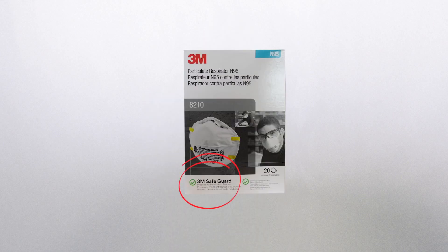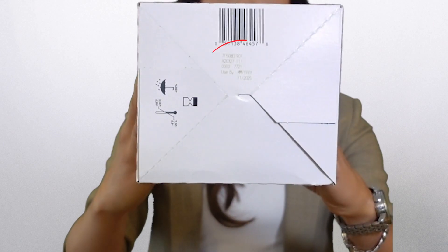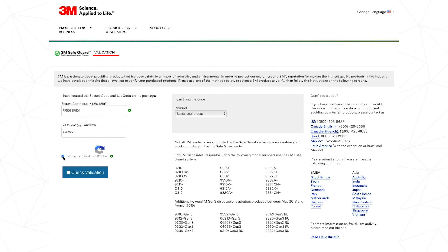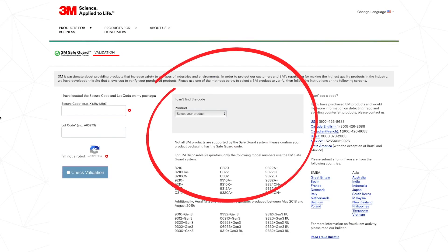There are a few easy ways to tell if an N95 is authentic — I'll have all the links to these pages in the description box below. If it's a 3M N95, they often have a marking on the package that says 3M Safeguard, a program 3M has to validate most of their N95s. To check authenticity, find where the codes are stamped on the box — for this model, they're on the bottom. Enter the digits on the Safeguard page: the top number is usually the secure code and the next one is usually the lot. Check the validation and you're done. There are also resources to the right to help you validate any 3Ms that aren't part of the system.